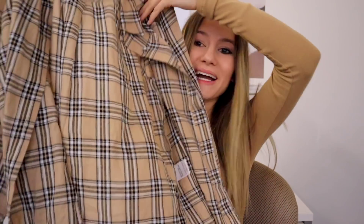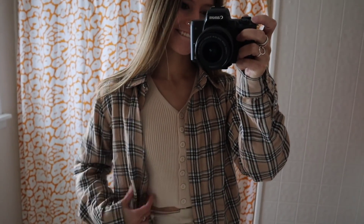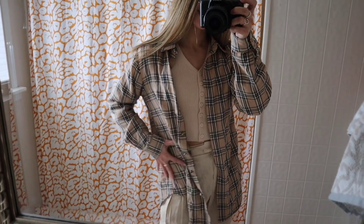Of course I had to grab a flannel because I love flannels — they're just the perfect throw-over piece. This one is black, white, and tan with buttons, and it literally goes over any white, black, or tan shirt. So versatile, and I love how neutral and casual it is.